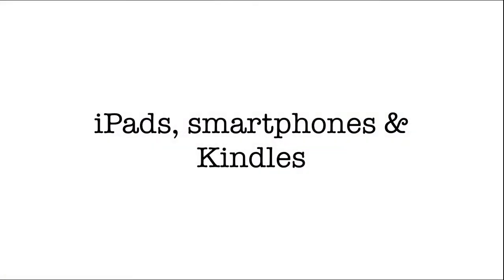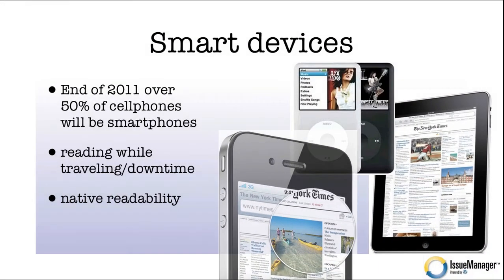Let's talk about smart devices — iPads, Androids, Kindles. Your magazine should be readable on these devices. Nielsen recently revealed that at the end of 2011, over 50% of cell phones will be smartphones. That means in 2012, 13, 14, most cell phone carriers are going to be carrying smartphones. And what do people do on these smartphones? They read. They read while they're traveling, and they read while they have downtime.